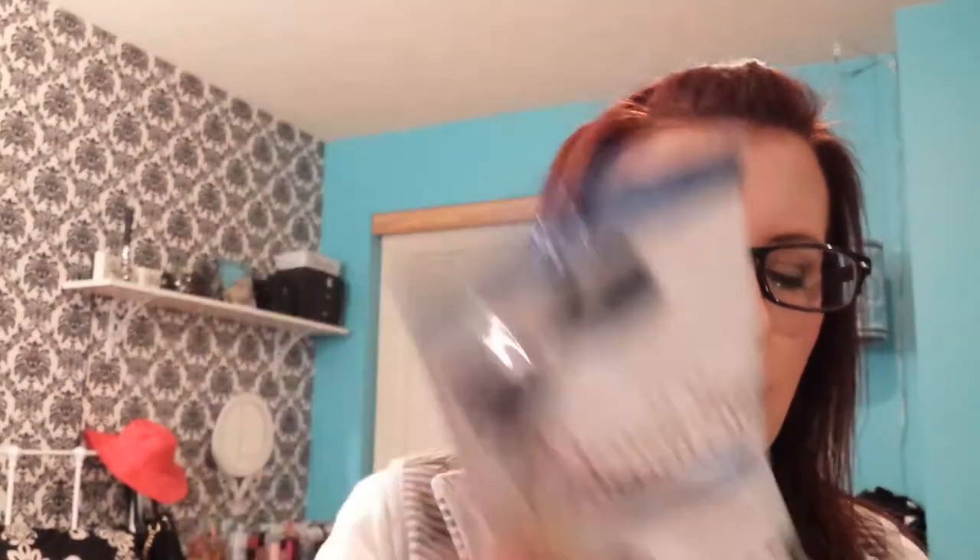I also got the one in Coconut — same thing — and I left the one that was French Vanilla Mint at the store because I didn't think I'd like that.